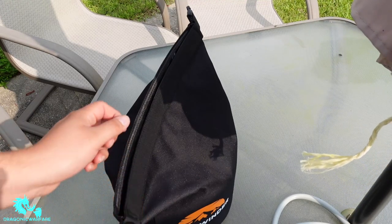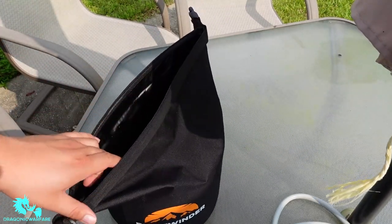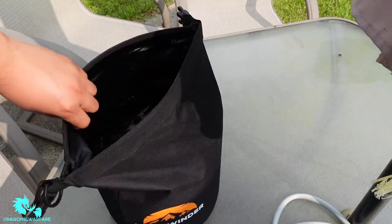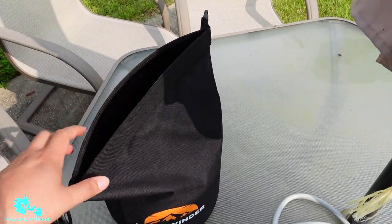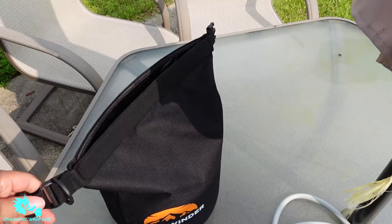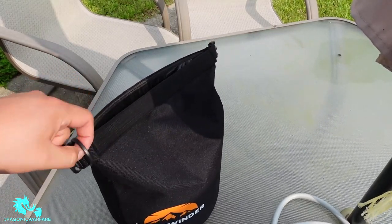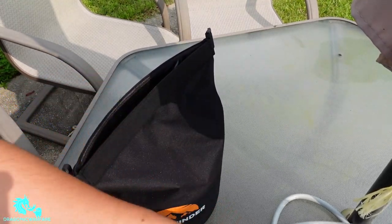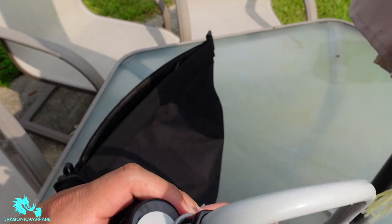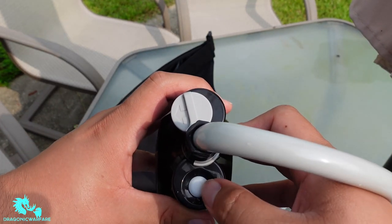Alright guys, I'm going to show you how to use it. You fill up this water bag — I believe it's a 10-liter bag. It's very durable; the inside has a nice plastic coating so water won't get through. You can close it up for storage and transportation, and it has a backpack-style strap so you can carry it.